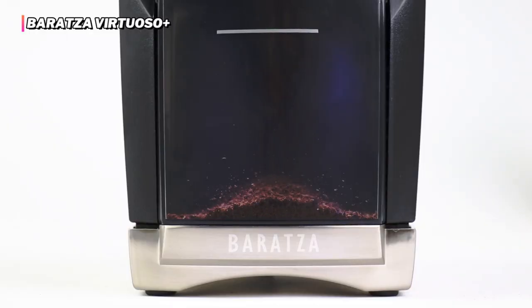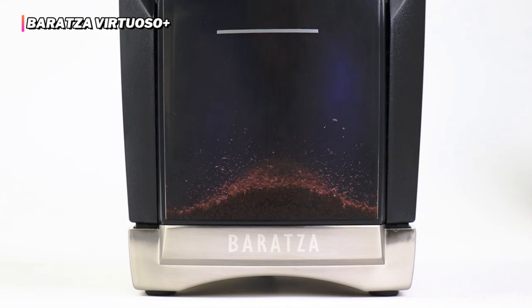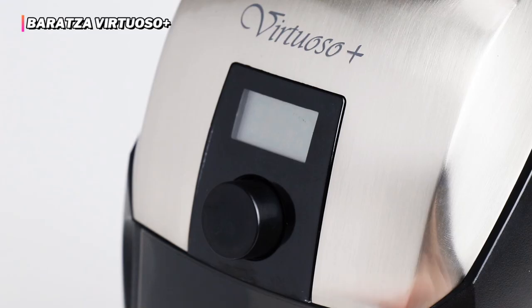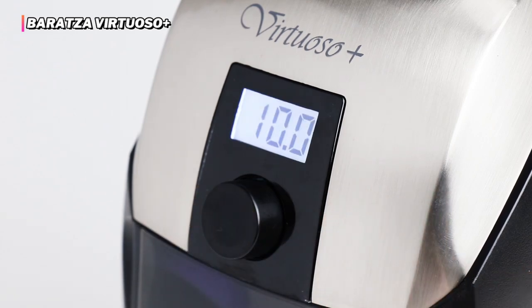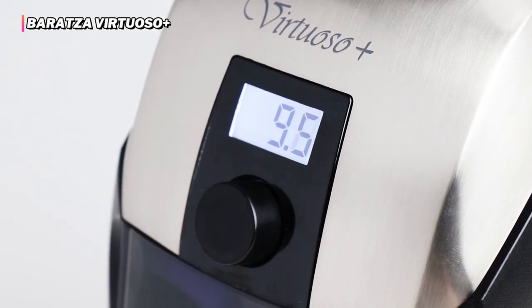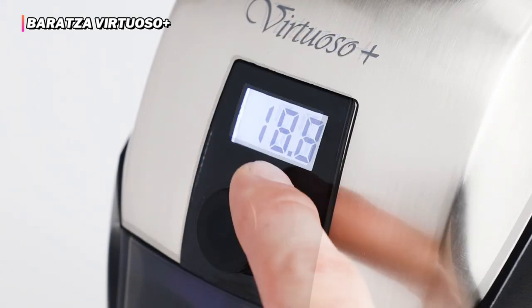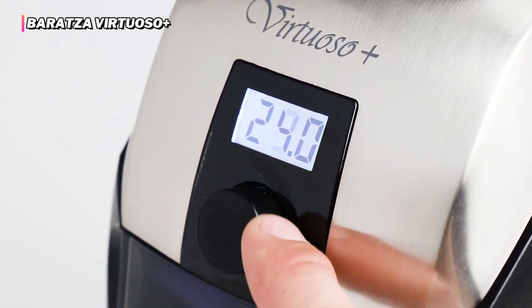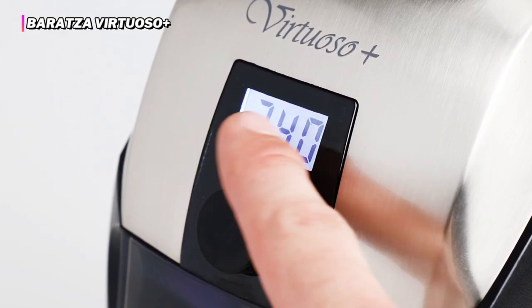The higher price tag of the Virtuoso Plus may be the main deterrent. Additionally, its grind consistency is slightly less impressive than some less durable models we've tested. However, the grind consistency isn't very far off from that of top performers, and its components are likely to last longer when subjected to heavy use, which should save anyone that grinds lots of coffee money in the long run.